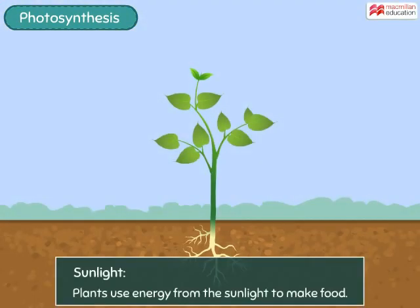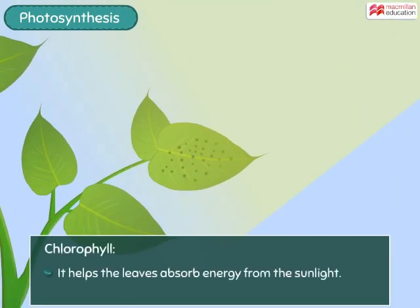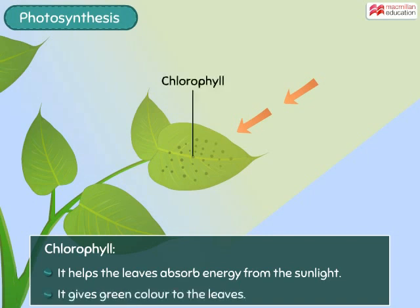All plants use energy from the sunlight to make food. The part of the leaves that catches and absorbs the sun's energy is called chlorophyll. Remember, it is chlorophyll that gives leaves their green colour.